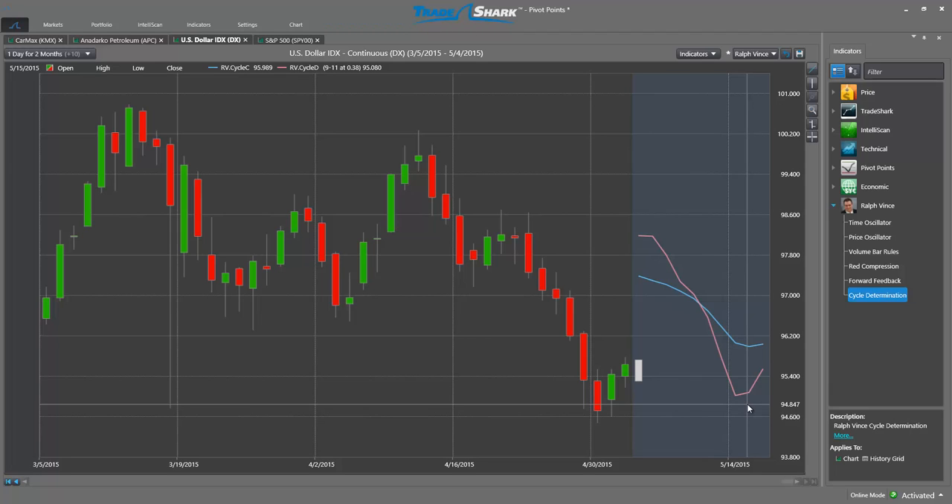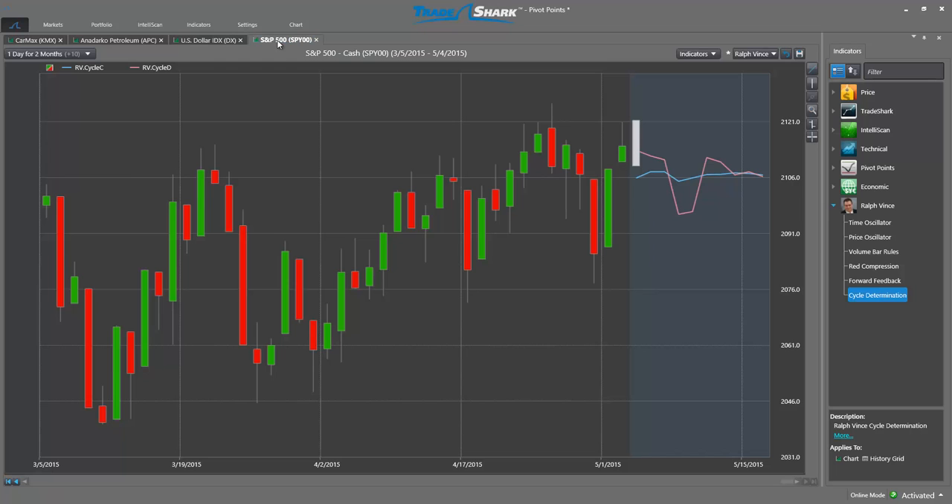This information allows traders to be prepared for a low to be reached around those days. On this next chart for the S&P 500, we can see the dominant cycle reaching a low a few days into the future, around May 8th. However, after that date, both the composite and dominant cycles start to turn higher — allowing traders to be prepared and manage their positions appropriately as these cycles play out.